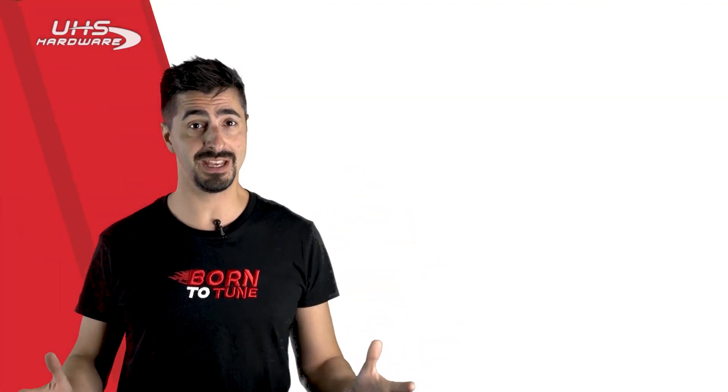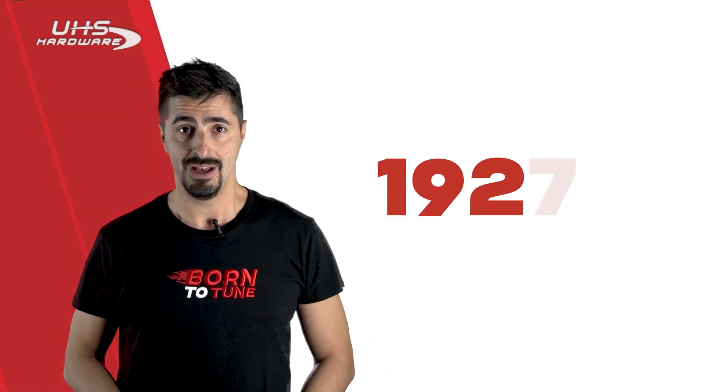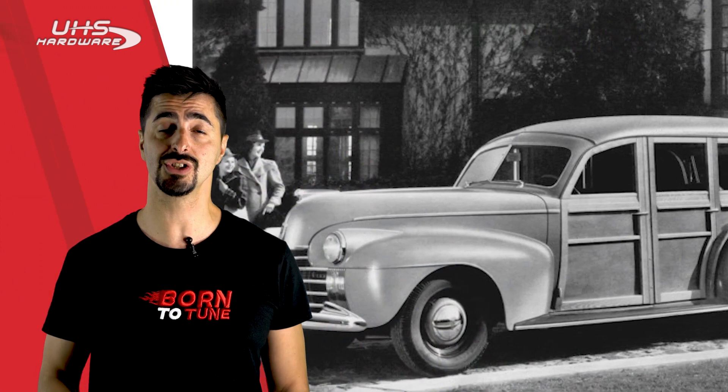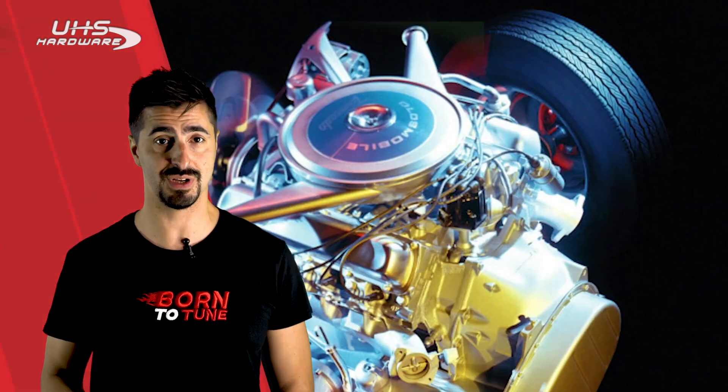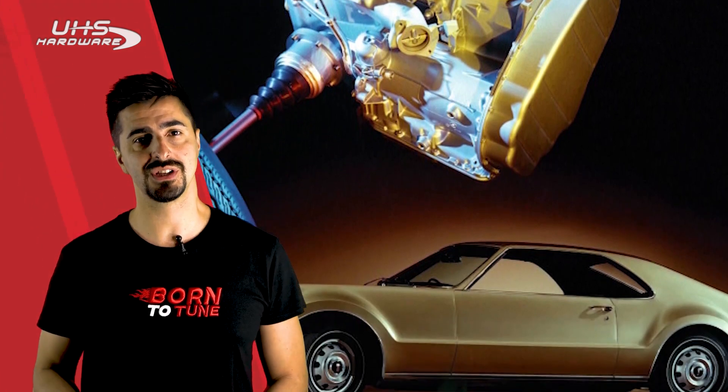So, how does the automatic transmission work? From the beginning: the first automatic transmission was invented in 1921 by a Canadian steam engineer, Hartford Horner Monroe. But only in 1948 was the first automobile fitted with an automatic transmission — on the Oldsmobile.